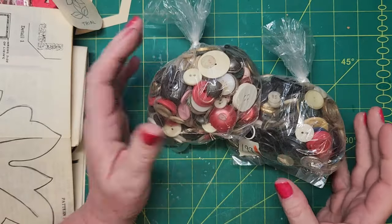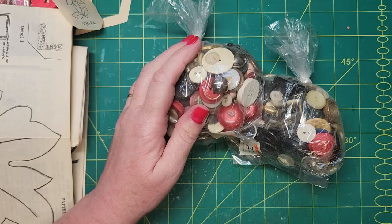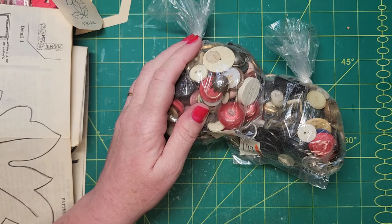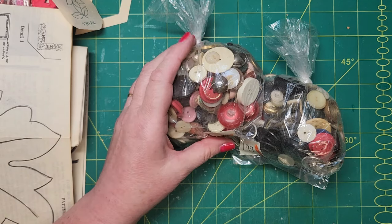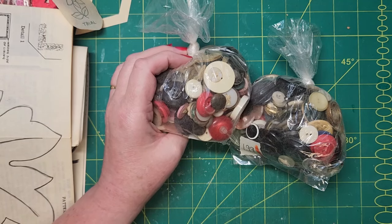So that is my teeny tiny little yard sale slash thrift store haul. All righty — take care, we'll talk to you again soon. Bye-bye!